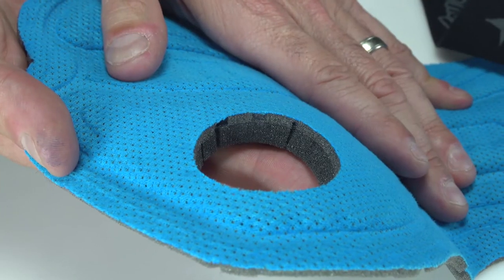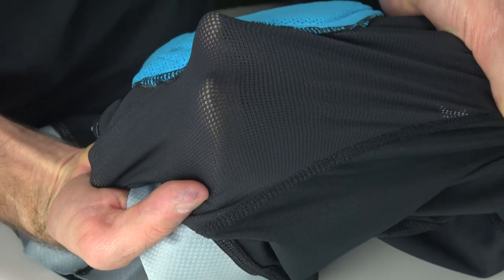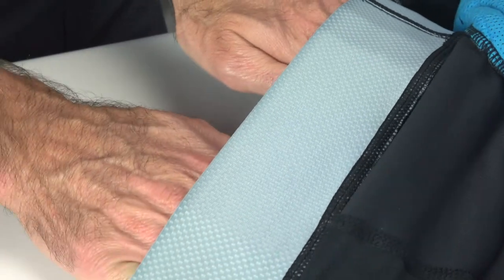A lot was done in the 2017 line, and for 2018 the first improvement is going to be on the liner that comes with the shorts. It's available as a shell only, or you can get it with our new air mesh comp liner. The comp liner has a new pad that we developed with TMF Pads in Italy, so a lot more ventilation and comfort — it's a four-hour pad.